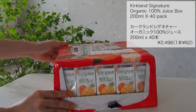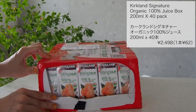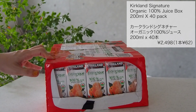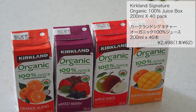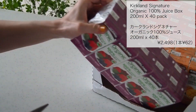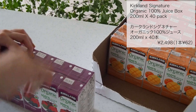カークランドシグネチャーオーガニック100%ジュース200ml、40本入りで1本あたり62円でした。夏休みということでジュースをストックしておきたいなと思って購入しました。100%ジュースでオーガニックでこのお値段はもう破格じゃないですか。私が行った時はお一人様2個までという制限がありました。味は4種類でオレンジブレンド・ミックスベリー・アップルジュース・マンゴーオレンジです。うちの娘がミックスベリーを飲まないので私が飲んでますけど、ゼリーにしたら食べるんじゃないかなと思って今度作ってみようかな。